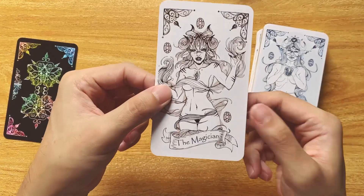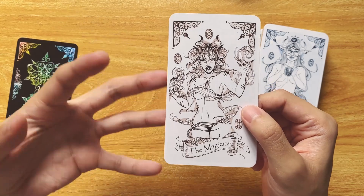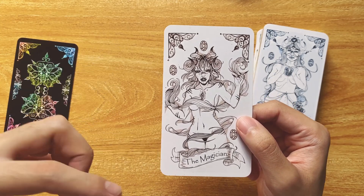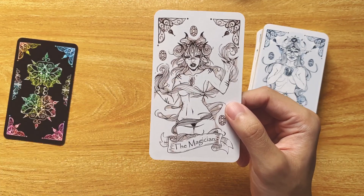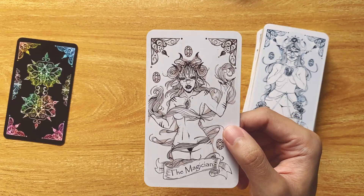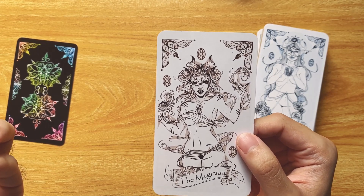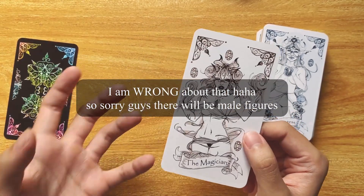The Magician. This gives me more of a devil vibe, and I'm just looking for the traditional suits — but this is not a traditional magician, which is really interesting. She does have an eye on her chest, which is really unique; I usually see third eyes on the head. The Magician is traditionally male, so I think in this deck all of the male figures have become female figures.